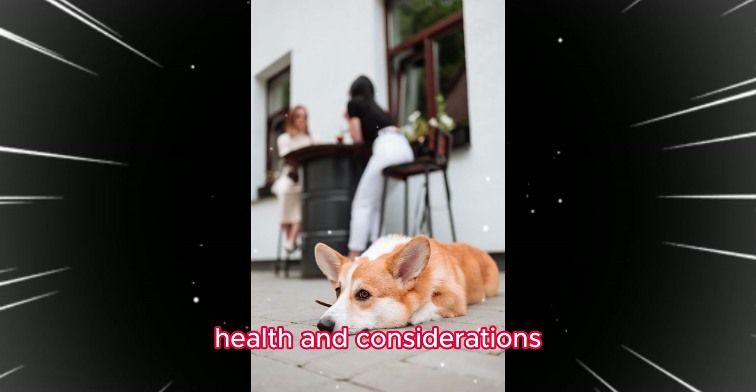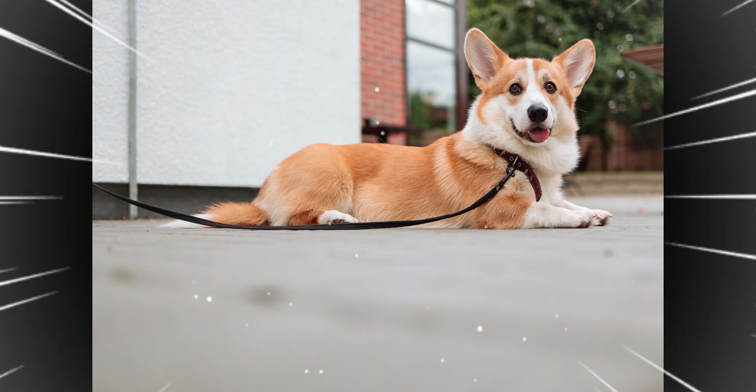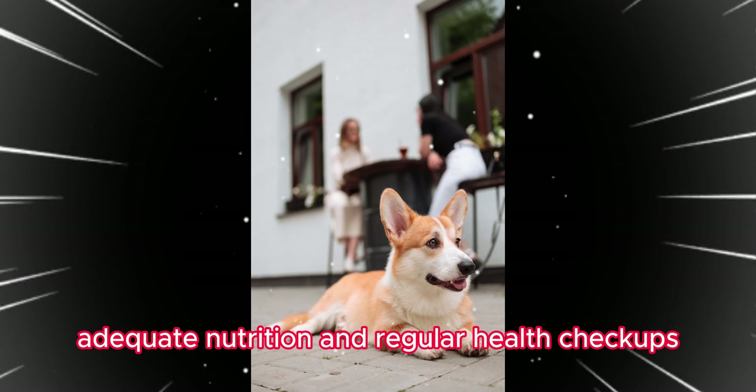While generally robust, genetic health issues such as hip dysplasia can occur. Adequate nutrition and regular health checkups are important for their well-being.